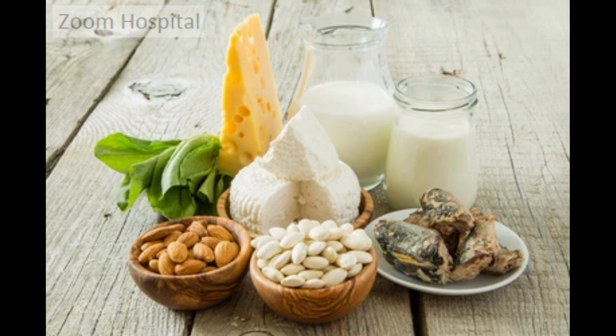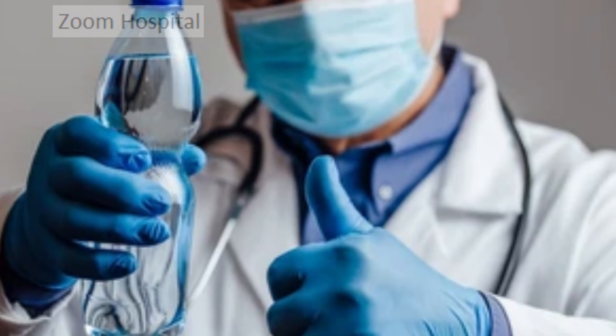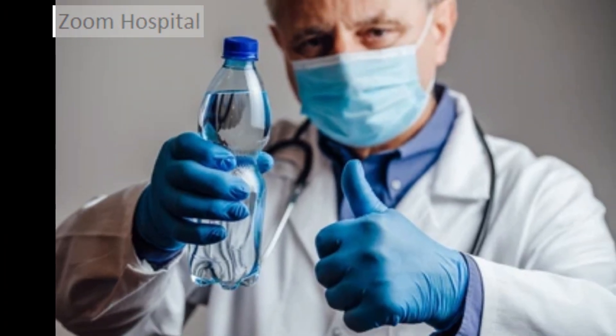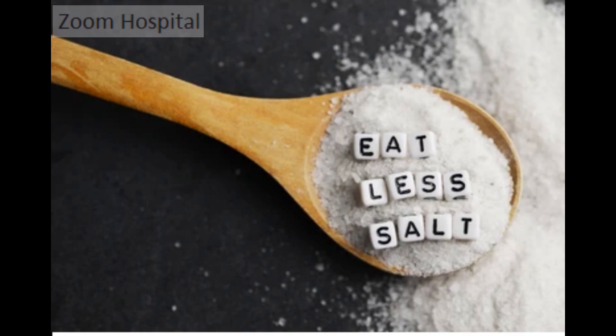Additionally, it's important to increase your fluid intake to help flush out excess minerals in your urine. You can consume water, herbal tea, or other low-sugar and low-caffeine beverages. It's also essential to limit your sodium intake to less than 2,300 milligrams per day, as sodium can increase the excretion of calcium in your urine.